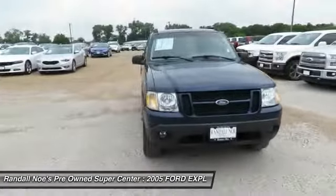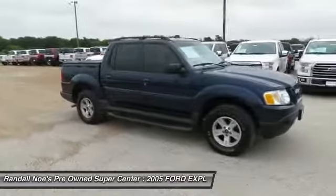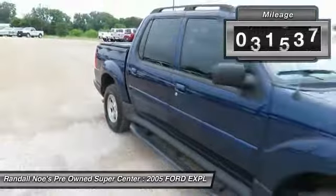The 2005 Explorer Sport Trac. You've got a lot of capabilities to call on in a Ford Explorer. Don't underestimate your choices. This vehicle has less than 75,000 miles.